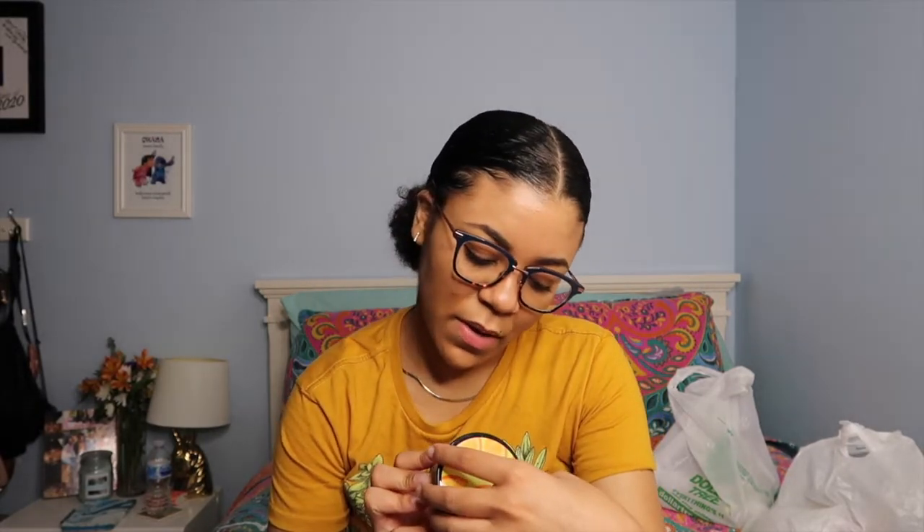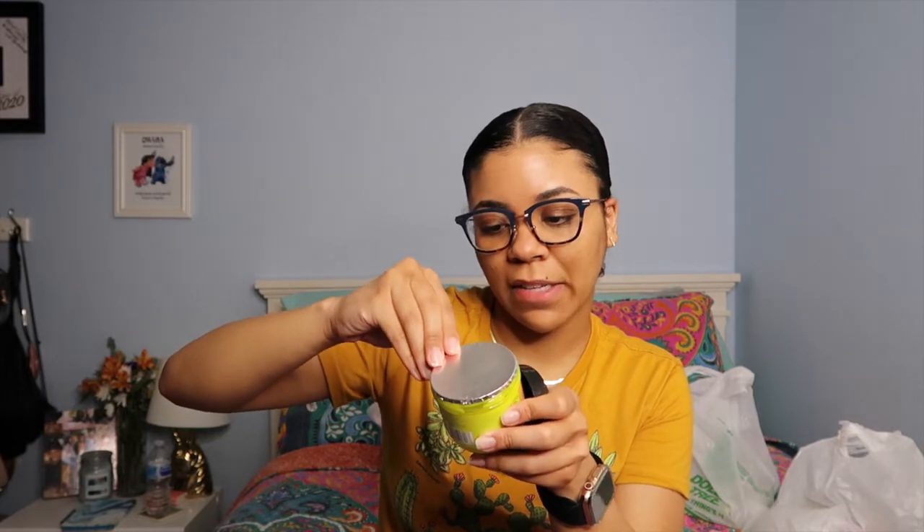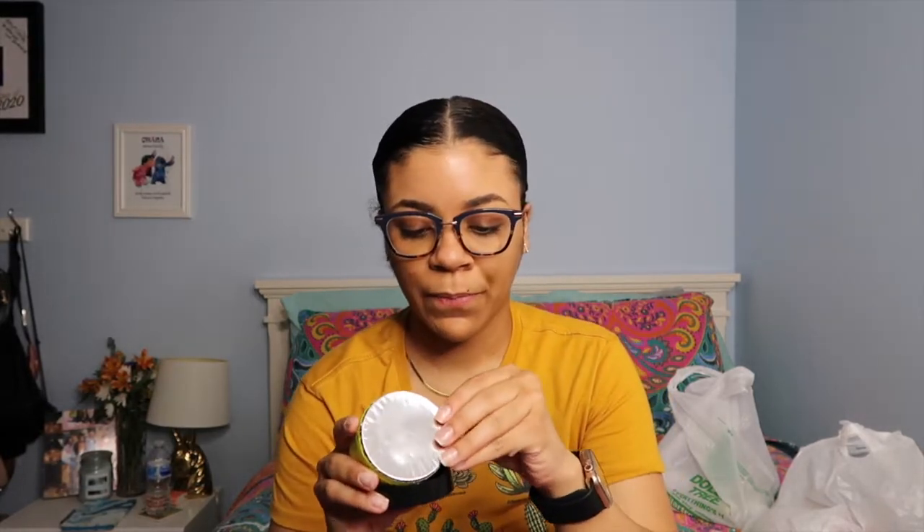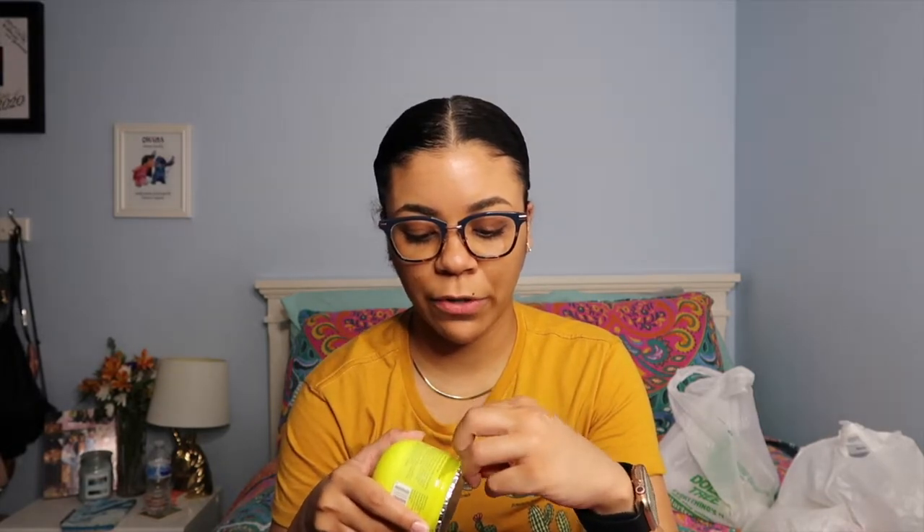The next thing I got is by Bolero — Bolero is a pretty good brand. This is called Citrus Glow Body Yogurt After Shower Cream. I like to use plain lotions and sometimes mix in oils or scented products like this for the scent, so I still smell good but have the extra moisture.